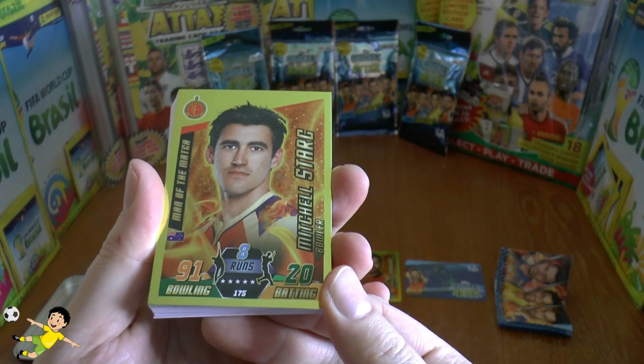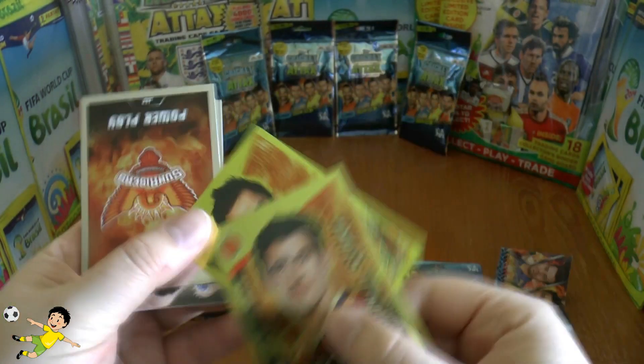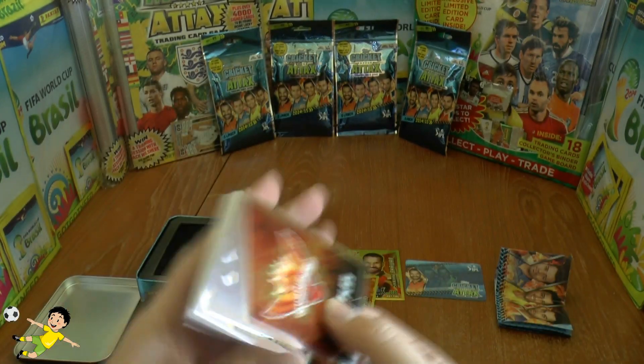The first gold card is Michel Starc, and the second one is a big hitter — obviously the legend MS Dhoni, the wicketkeeper. So some fantastic two gold cards there.